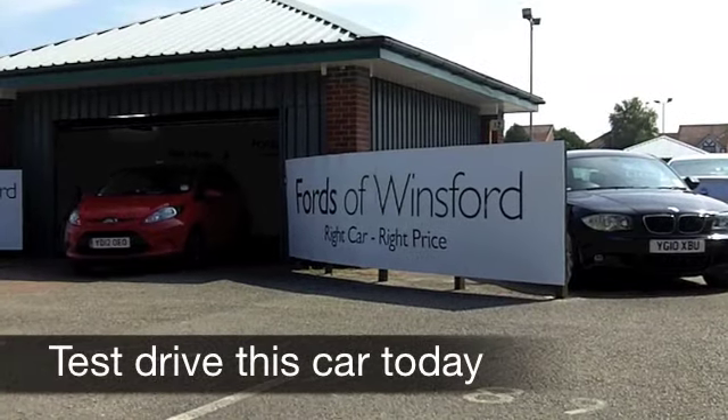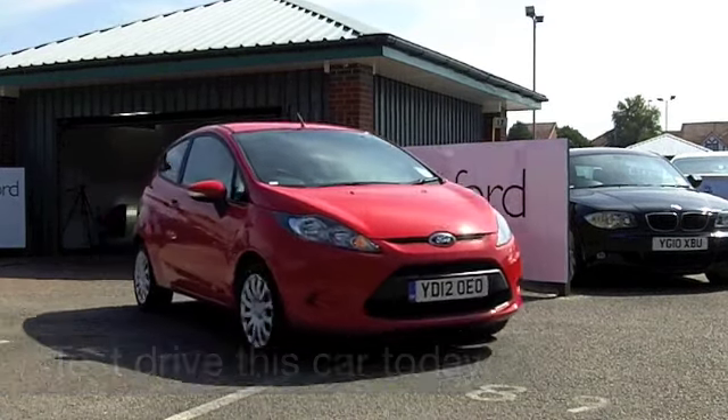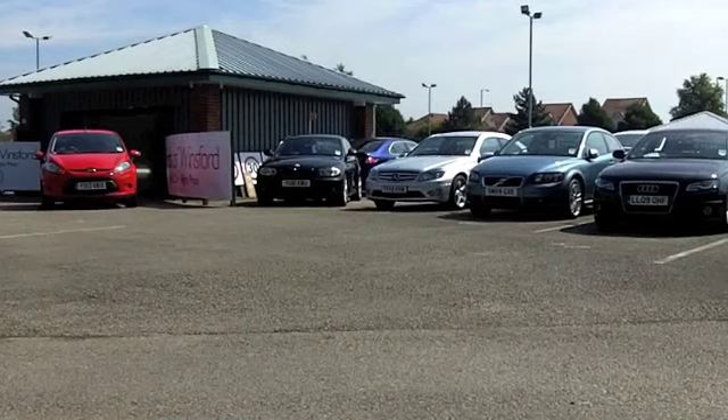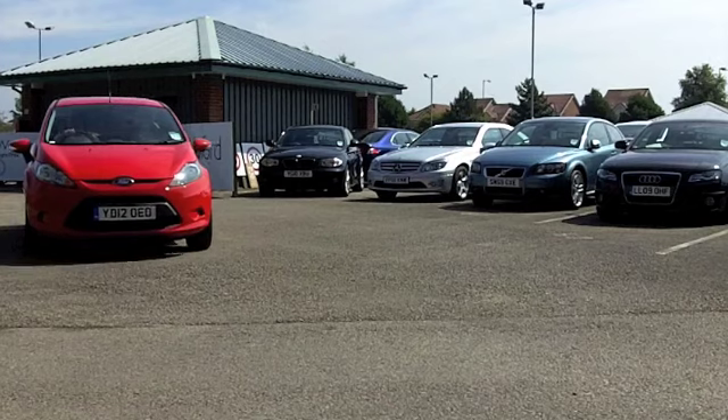Get behind the wheel of this Ford Fiesta and you'll soon make friends, and you can look forward to many miles of very enjoyable motoring and economical motoring as well. These cars are great fun to drive and cheap to run.